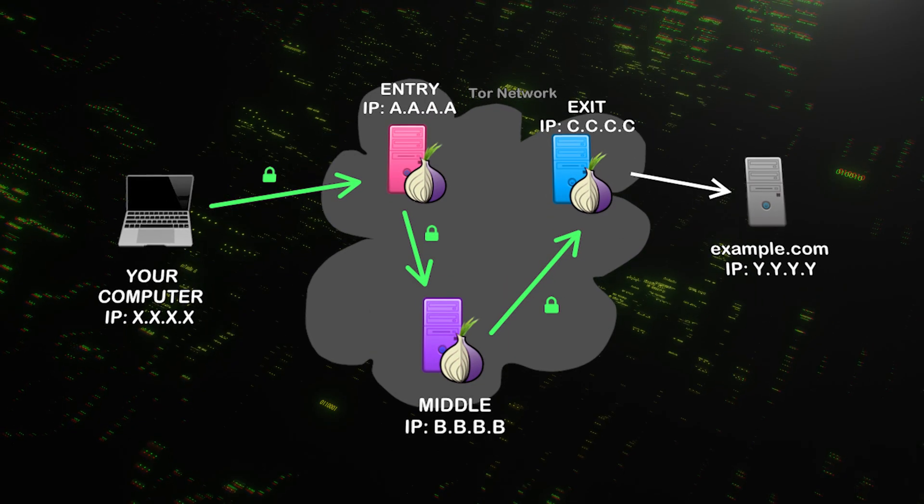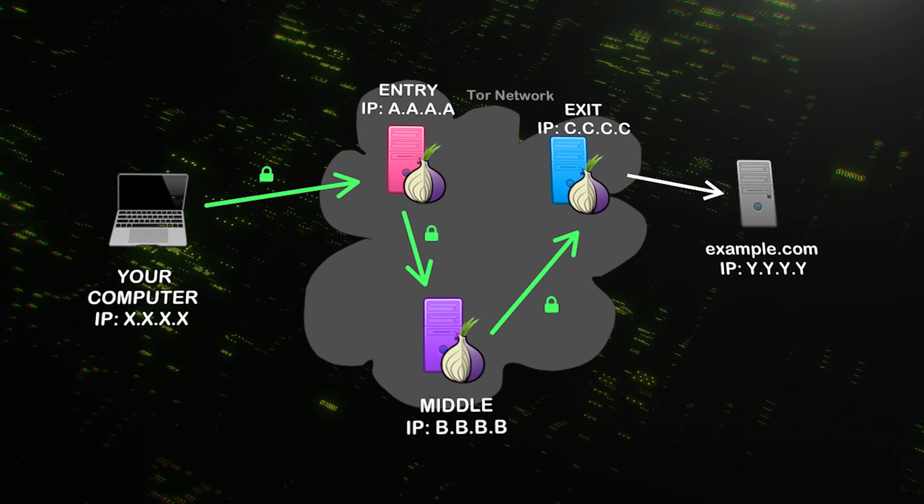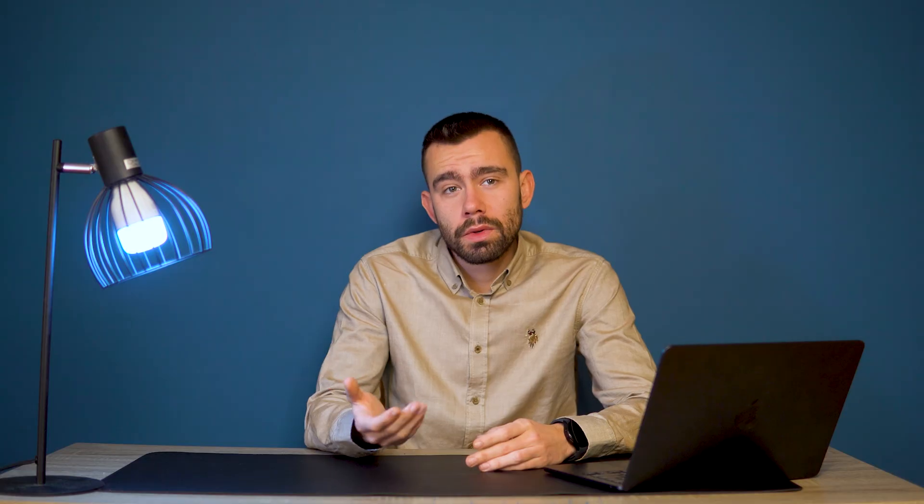Speed is nice, but we're here for security. How do these tools actually protect your data? This is where the technical architecture becomes really important. Tor uses a layered system of encryption — this is actually where the name 'onion router' comes from. Your traffic passes through those three relays: the guard relay knows your IP address but not what you're looking at, the middle relay knows nothing, while the exit relay knows what site you're visiting but not who you are.